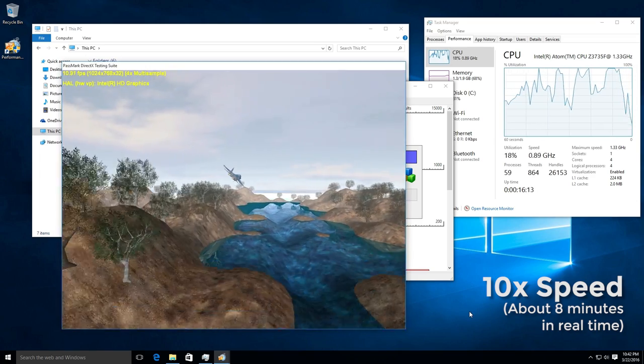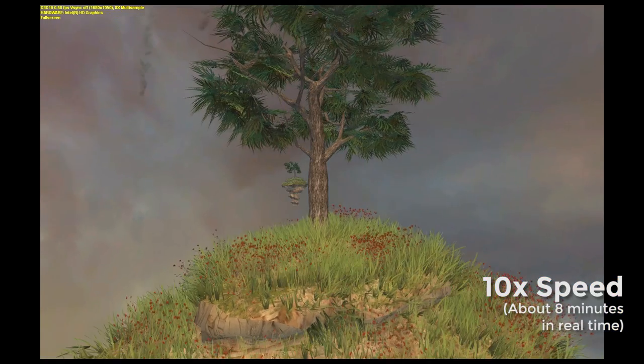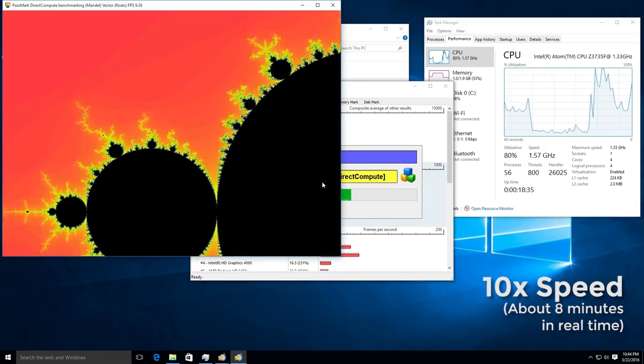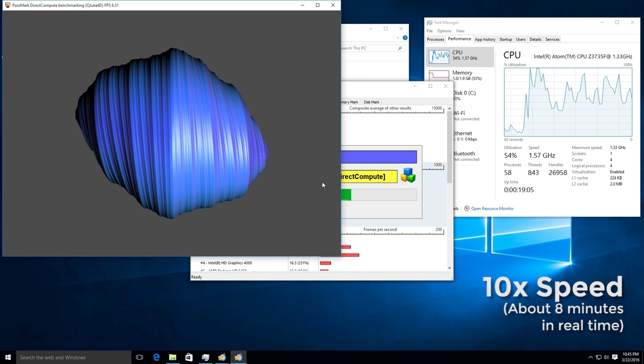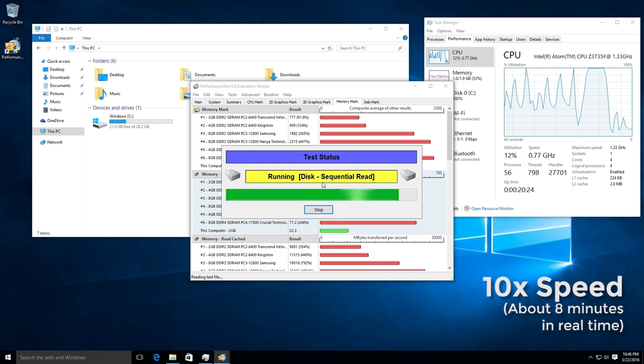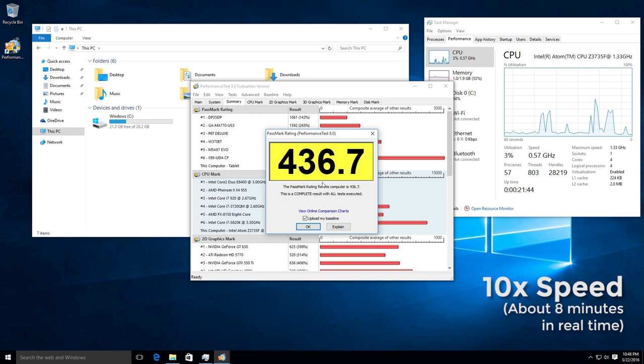One oddity about this computer that I didn't mention when showing you the specs is that it came with a 32-bit version of Windows 10, even though it has a 64-bit processor. I could understand this if it were an activated copy of Windows, but since it's free to download either unactivated version, this is kind of a head-scratcher. So, if you're planning on running an application or driver that only has a 64-bit release, then you definitely need to reinstall. But hey, you could always install your favorite flavor of Linux instead.